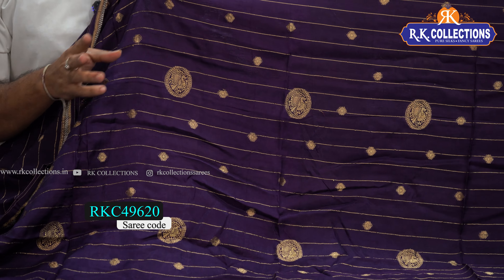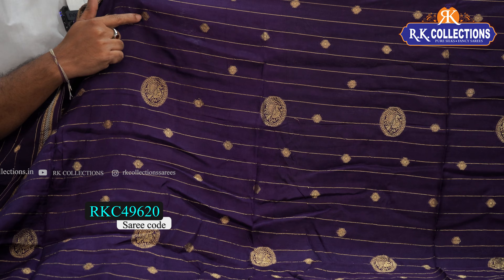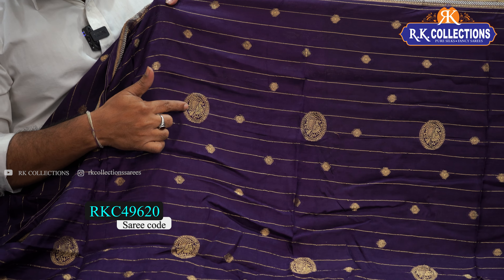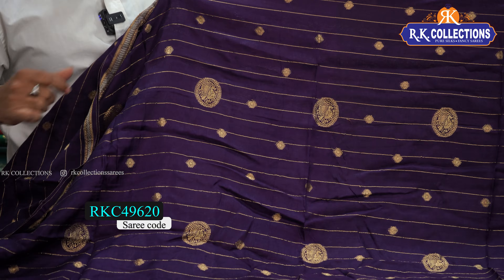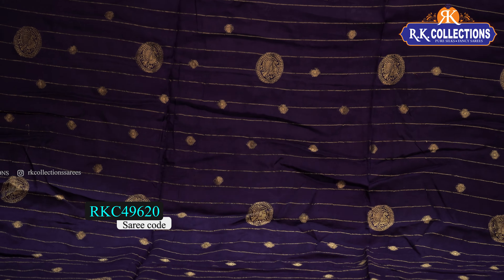These are two varieties. This is a small diamond pattern with goldizar weaving, a circle design, and a peacock design.